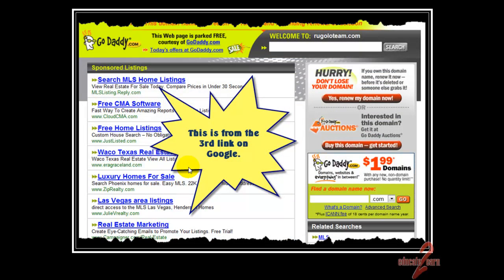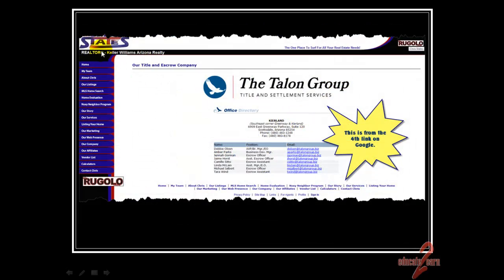If we clicked on the third link from Google, here's where we ended up — oops. Rugelowteam.com, their domain had actually expired. We could buy the domain, and we're left wondering: is the guy really even in business? The fourth link from Google is actually one of his partners on his team, so his logo's there, but it looks like he works for a title company.